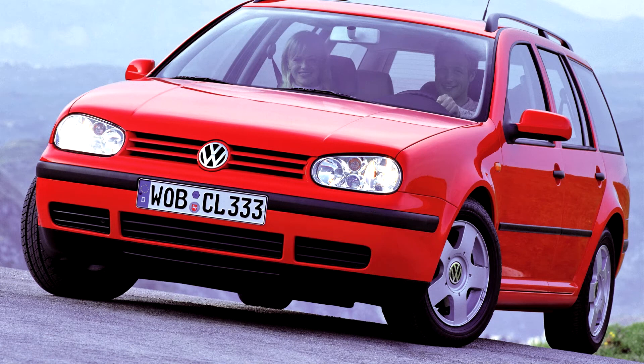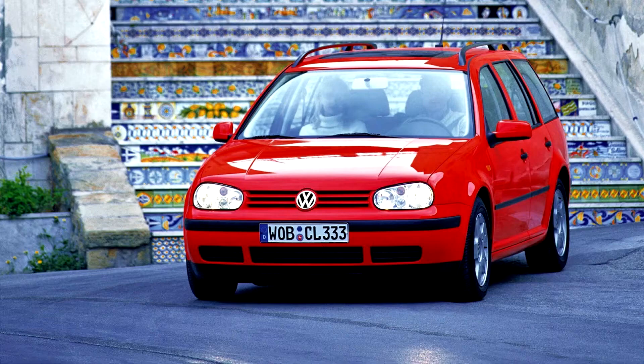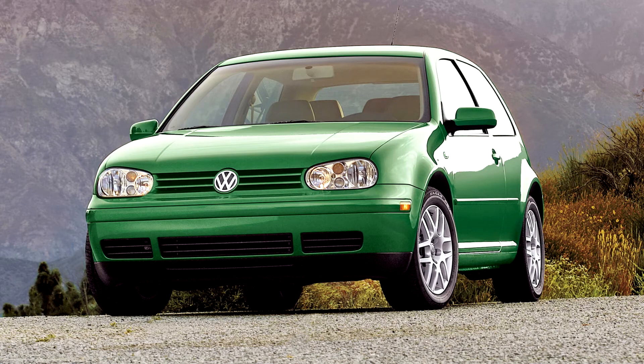The Golf MK4 was first introduced in August 1997, followed by a notchback version — the VW Bora, or in North America again the VW Jetta — in August 1998, and a new Golf variant, the Estate, in March 1999. There was no MK4-derived Cabriolet, although the MK3 Cabriolet received a facelift in late 1999 that consisted of bumpers, grille, and headlights similar to those of the Mark IV models.